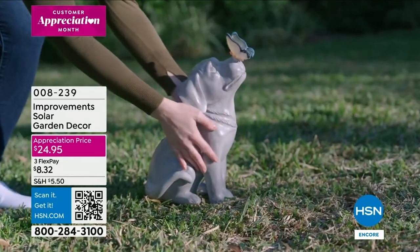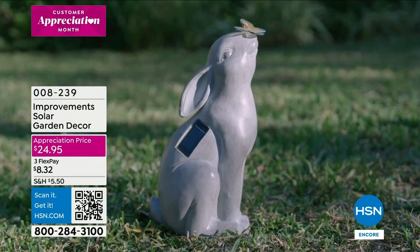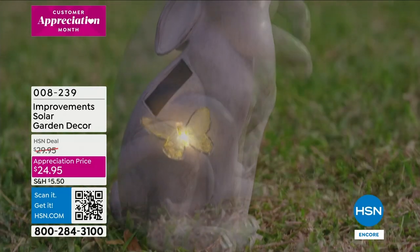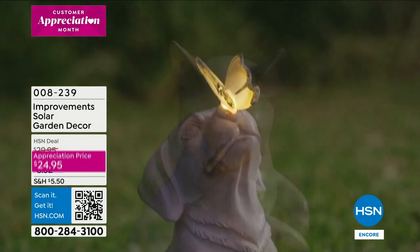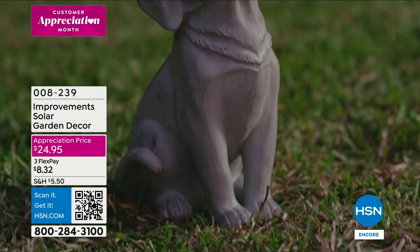Take a look at this — we're talking about cute and whimsical character for your yard. That's from Improvements, our proprietary brand here at HSN. Look how cute — each one has a butterfly, and the butterfly will light up. It's solar garden decor, and it comes in cat, dog, and look at the butterfly on his nose — these are solar so you don't have to run any wires.